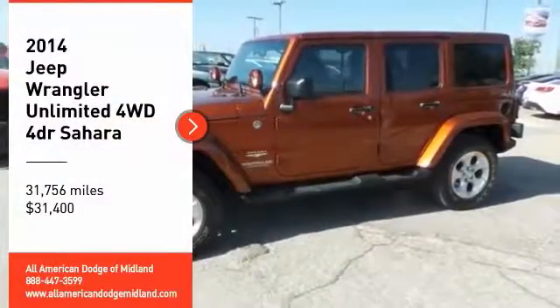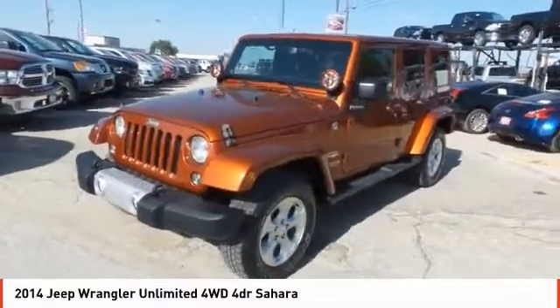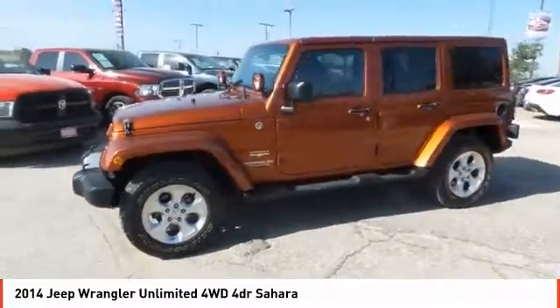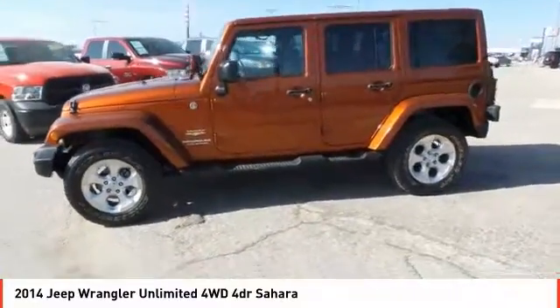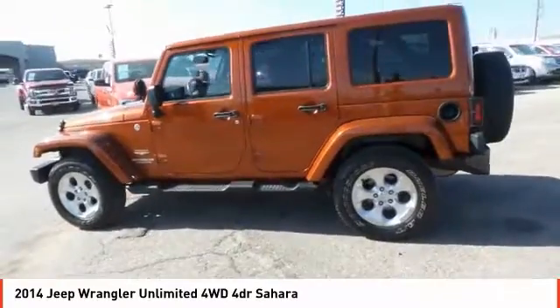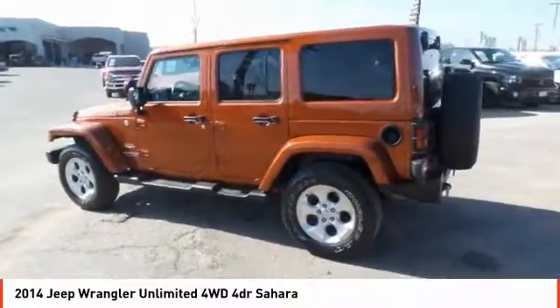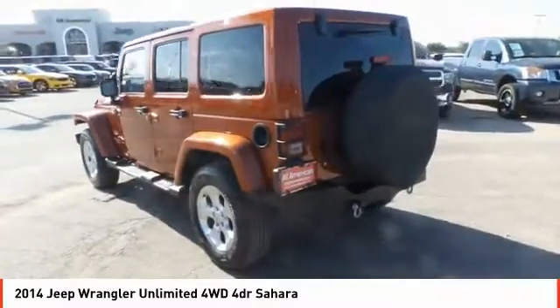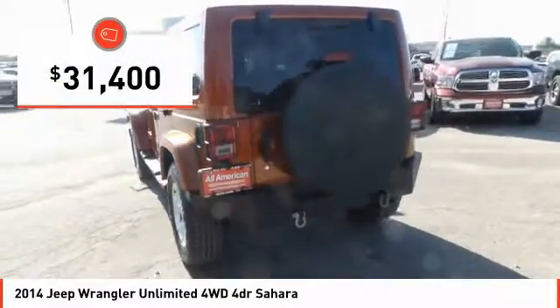We are pleased to show you the 2014 Jeep Wrangler Unlimited. The Jeep Wrangler Unlimited is an on and off road capable vehicle that was made for you to enjoy. Stylish, rugged and comfortable — all traits of the Wrangler that let you decide where you want to go and how you want to get there. And it is priced below $35,000.